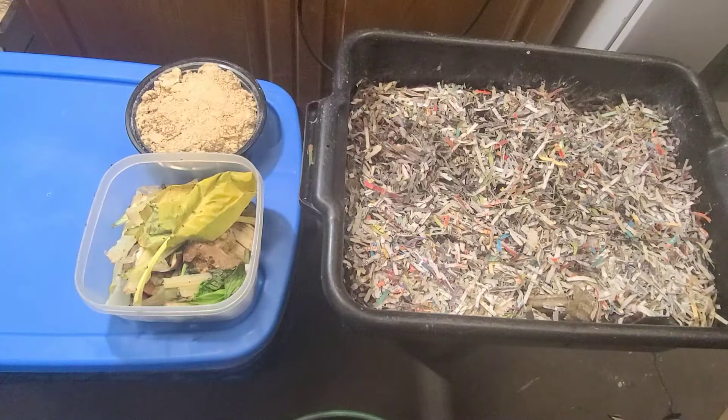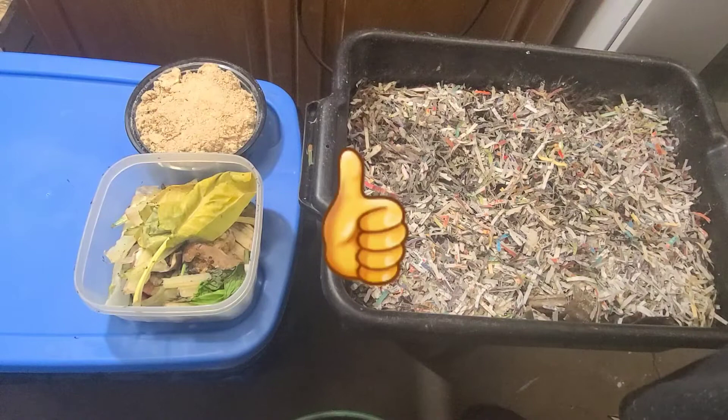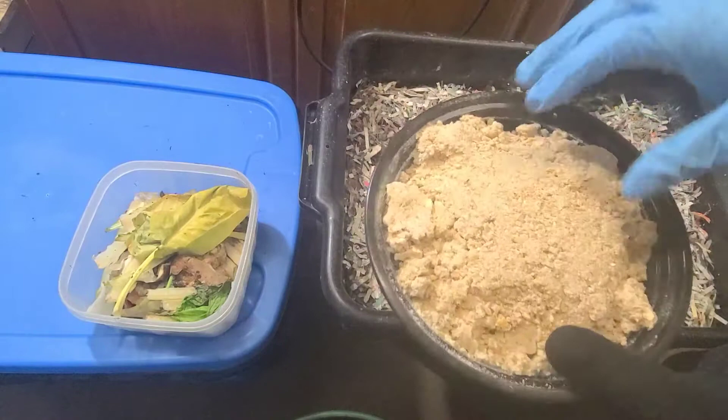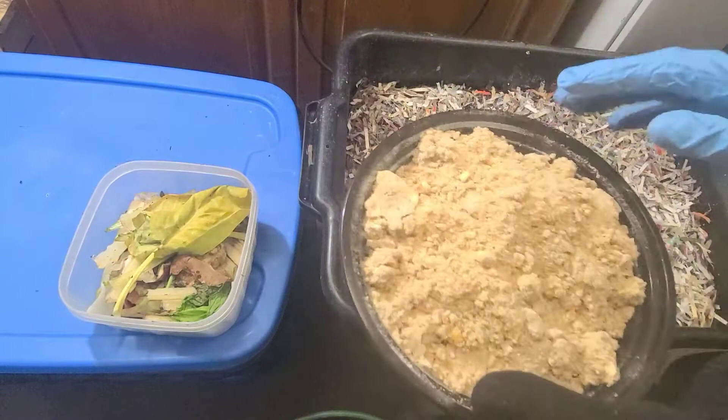Hello, welcome to White Davy Gardening and Worm Farm. If you like my channel, please press the subscribe button. Today I'm going to be starting an experiment. I have one pound of food scraps here and a pound of worm chow here, and I'm going to be feeding these two African night crawler bins.